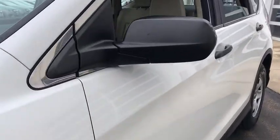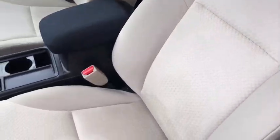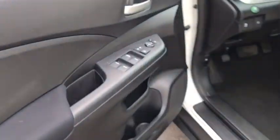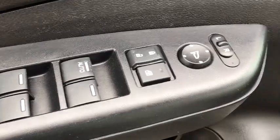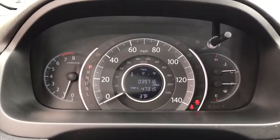This vehicle has less than 40,000 miles. Here are some of this vehicle's great options: backup camera, electronic stability control, trip computer, compass, day and night rear view mirror, outside temperature gauge, cloth seat trim, engine immobilizer, black door handles, low tire pressure warning, and a four-piece floor mat set.